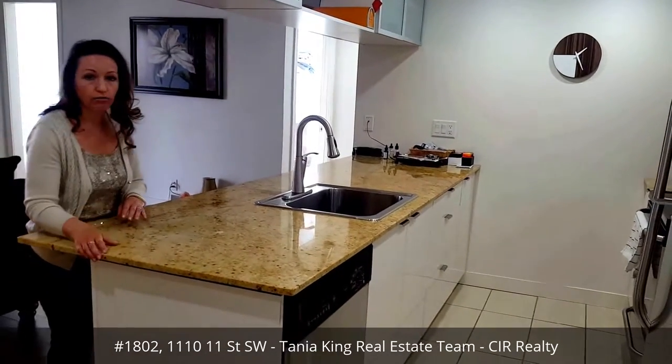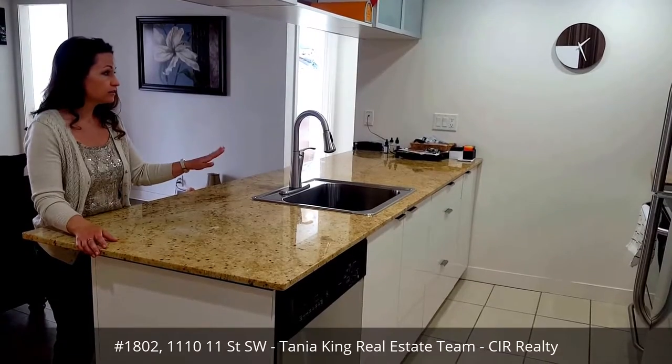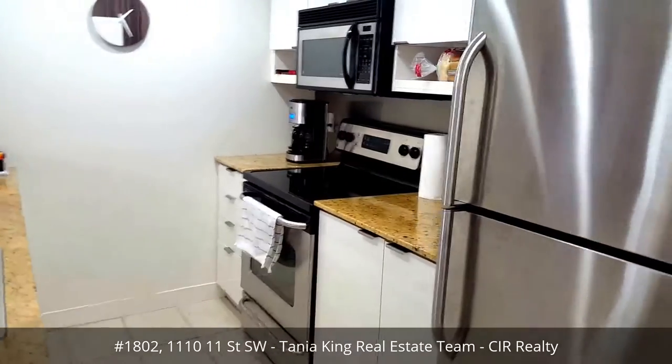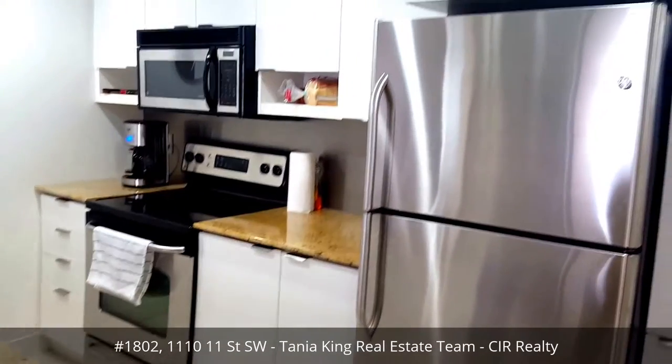So in the kitchen here we do have granite countertops, stainless steel appliances, the microwave is built in, and then you can see the rest of the storage and pantry space.